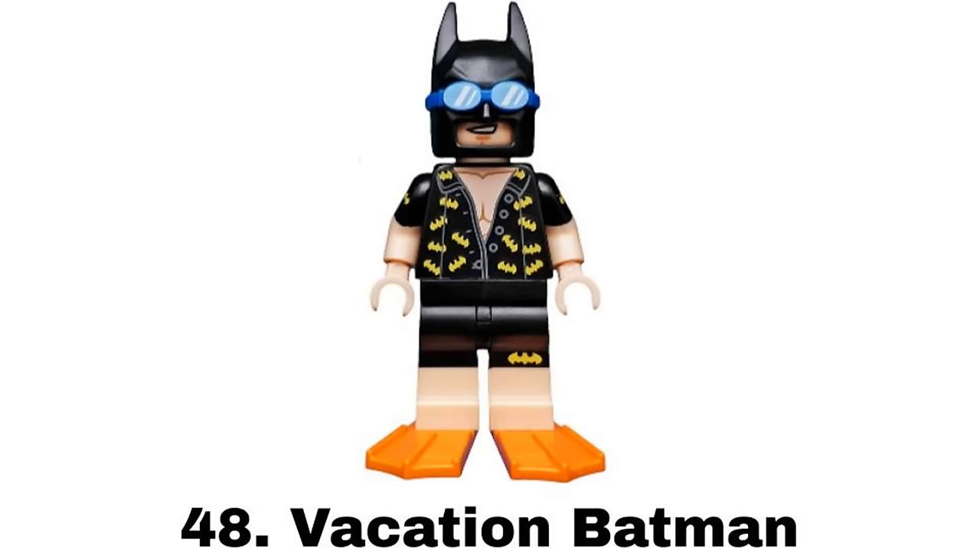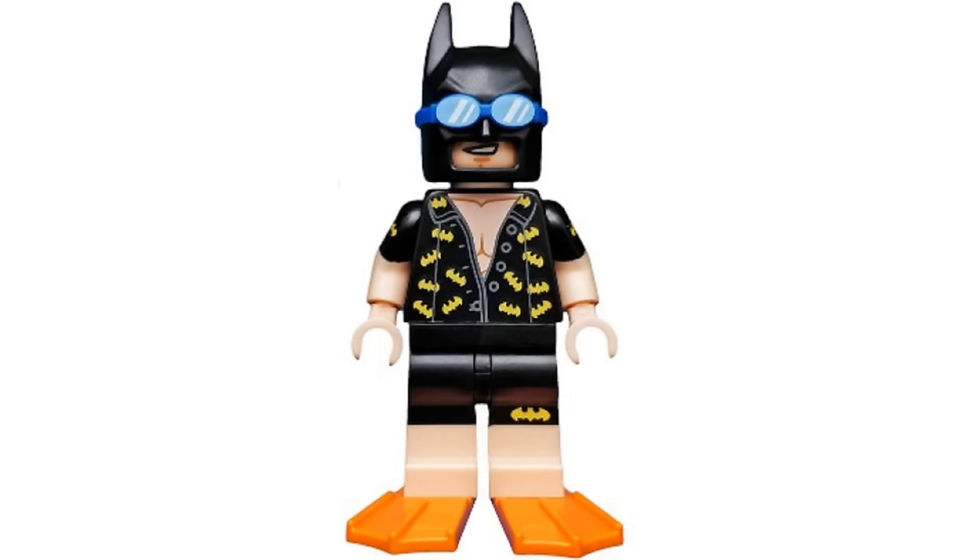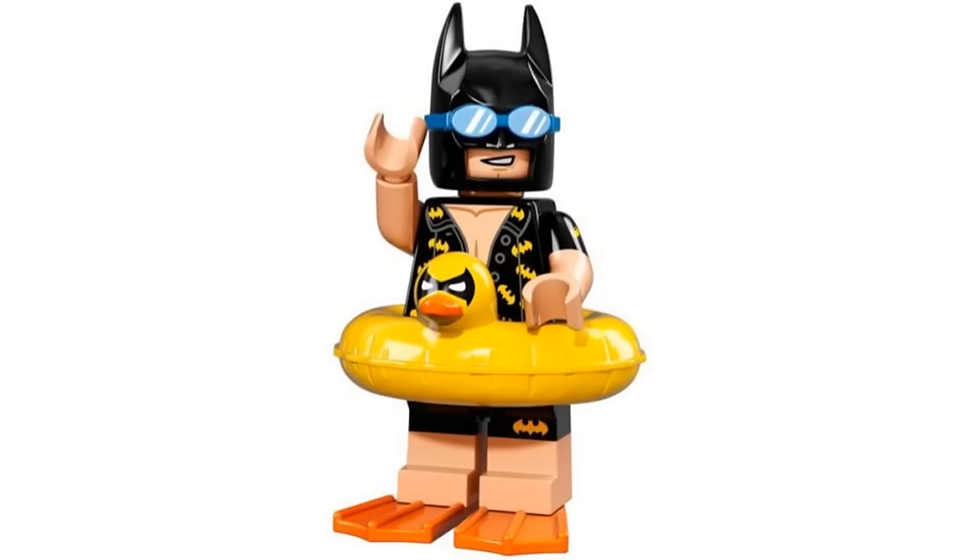Number 48 is Vacation Batman from the LEGO Batman Movie Collectible Minifigure Series 1 in 2017. This is very similar to Swimsuit Batman but I like this one more because I like the shirt design and the shorts. Plus, this comes with a cute bat duck floaty.